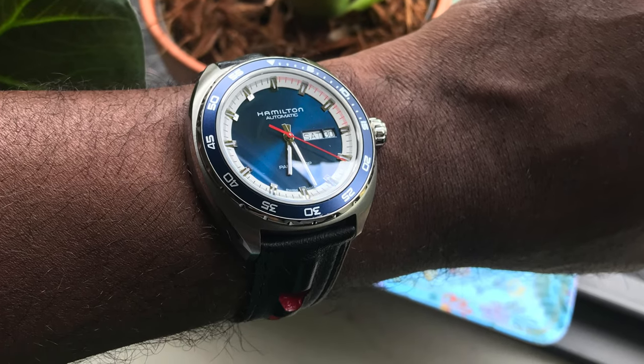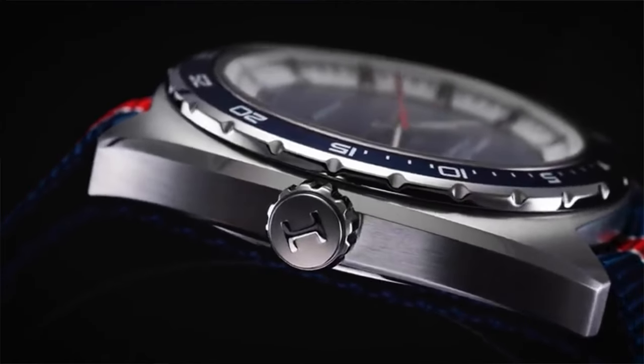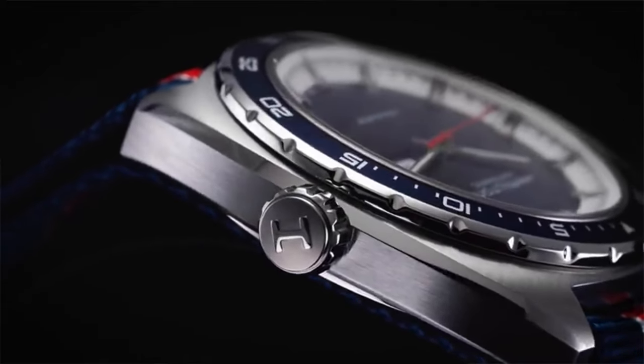It wears very comfortably for a large wrist. You do have the bezel, but one thing I have to say is it's not the easiest to use — I find it difficult to turn. There's no nice grip to it. It only turns one way: it's uni-directional, goes counterclockwise, and it also makes some noise when you turn it.